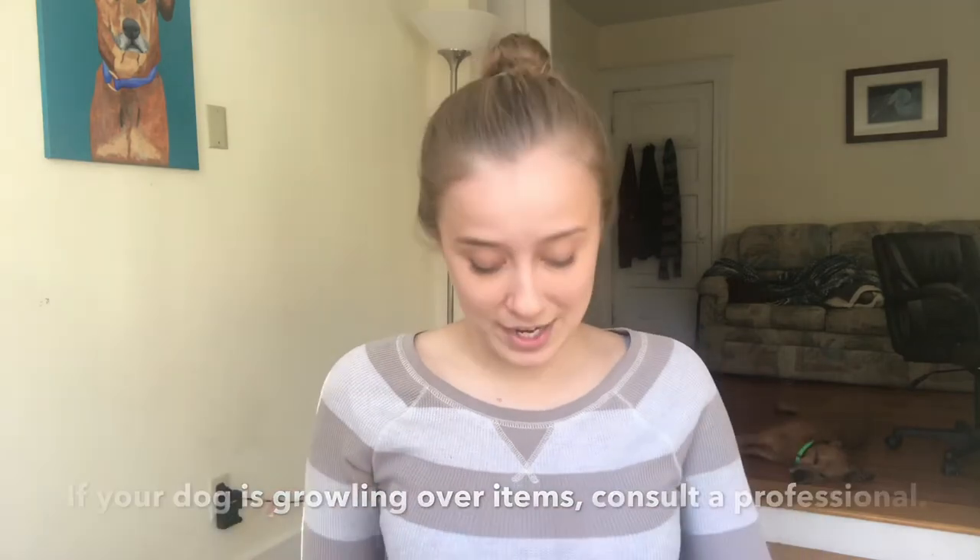Let me paint you a picture. I come up to you and ask, 'Hey, can I see your wallet?' You think, 'Sure, Amber seems nice,' and hand it over. I take $100 out and run away. The next time I ask for your wallet, you're not going to give it to me because I broke your trust. This is the equivalent of taking your dog's toy without giving anything back — which is why dogs grab items and run, hide, or growl over things.